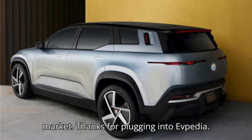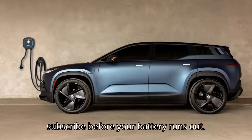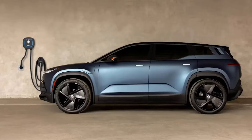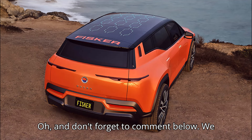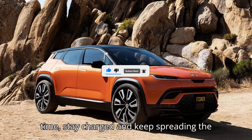Thanks for plugging into EVpedia. If you enjoyed the shockingly good content, give us a thumbs up and hit subscribe before your battery runs out. And don't forget to comment below — we thrive on your electric wit. Stay charged and keep spreading the spark.